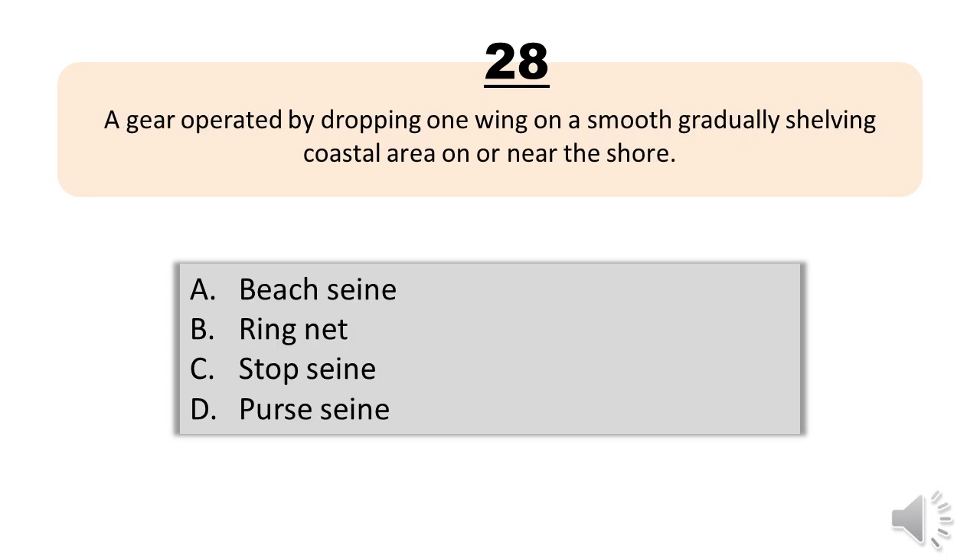Question number twenty-eight. A gear operated by dropping one wing on a smooth, gradually shelving coastal area on or near the shore. A, beach seine. B, ring net. C, stop seine. D, purse seine. The correct answer is letter A, beach seine.